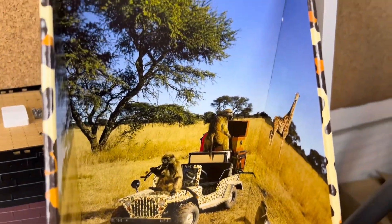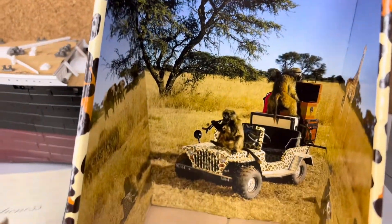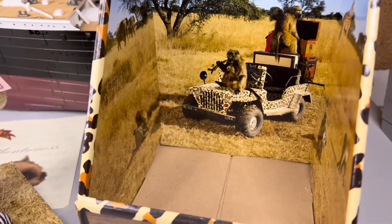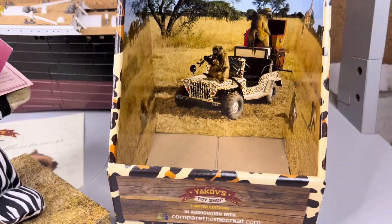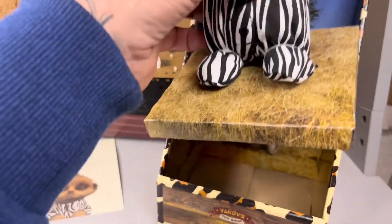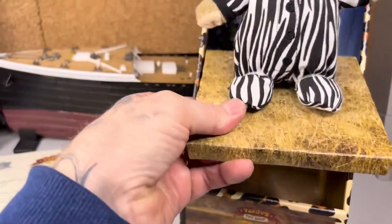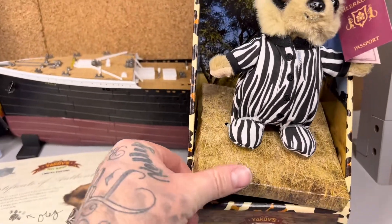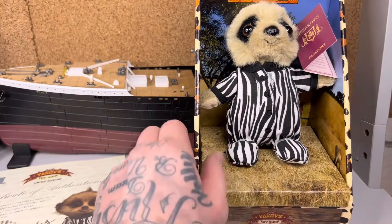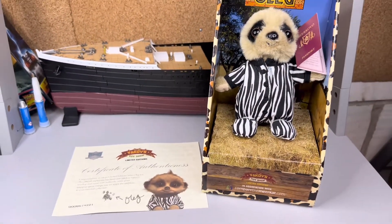So we'll finish off just looking at his little hut - this is where Oleg lives until we get him out of the box to show on YouTube. I'm going to put him back in the box and I think we're going to wrap it up. Put it back in - there we go. That's going to be it for this week guys, hope you enjoyed.